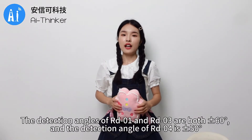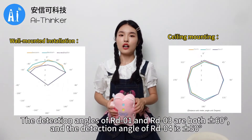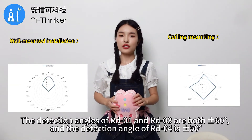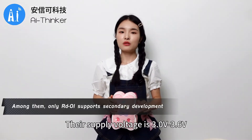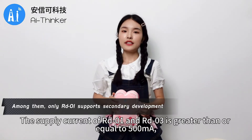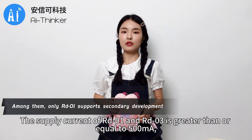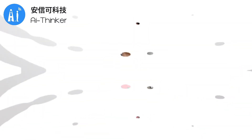The detection angles of RD-01 and RD-03 are both plus or minus 60 degrees, and the detection angle of RD-04 is plus or minus 50 degrees. The supply current of RD-01 and RD-03 is greater than or equal to 500 milliamperes, and the supply current of RD-04 is greater than or equal to 100 milliamperes.